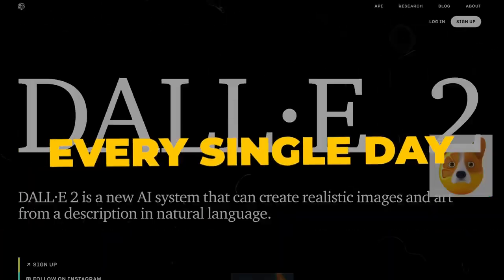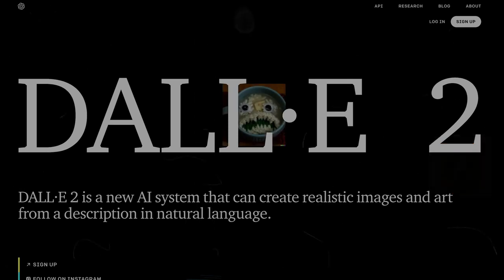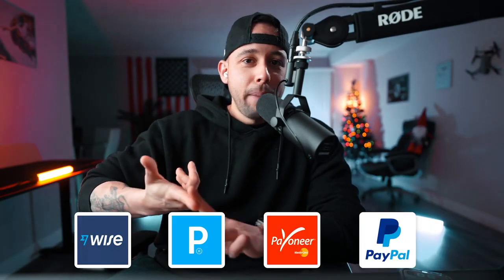In this video, you're going to learn how to make an extra $300 every single day by using done-for-you AI art — for free. This method works worldwide, 100% legal and copyright owned by you. You can get paid wherever you live by using Wise, Payeer, Payoneer, and PayPal. Anyone can do this. All you have to do is literally type in some words and it's completely free — so it's free money.